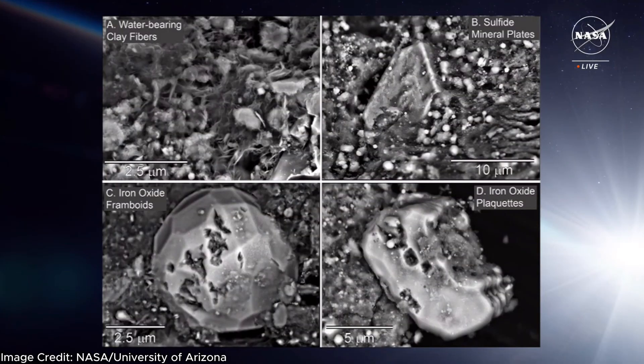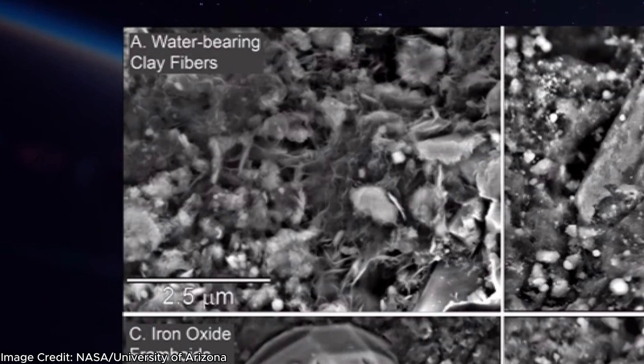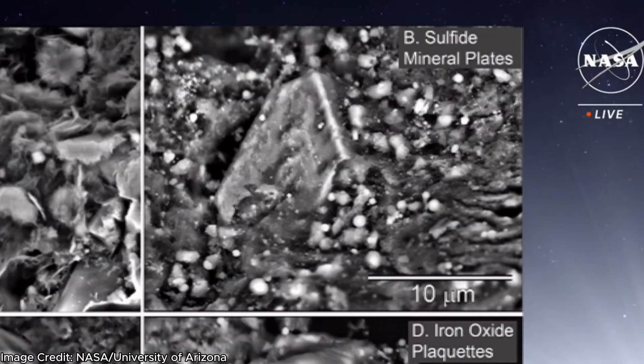Here are the main results from the scanning electron microscope. These images show different types of minerals and materials contained within the sample. The top left panel shows clay minerals that have water locked inside them — this is how we think water actually got to Earth, through minerals like this from asteroids like Bennu. In the top right is a hexagon sulfide mineral. These minerals are a critical element in the evolution of planets, dictating how quickly things melt, and are also crucial to amino acids that give structure to proteins.